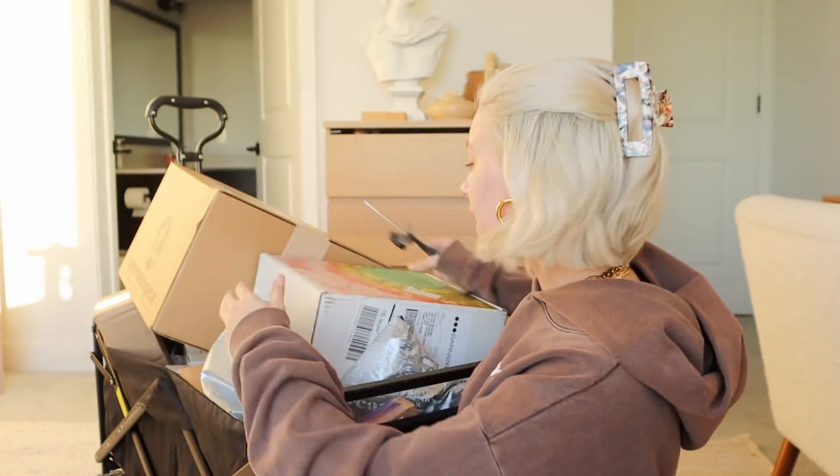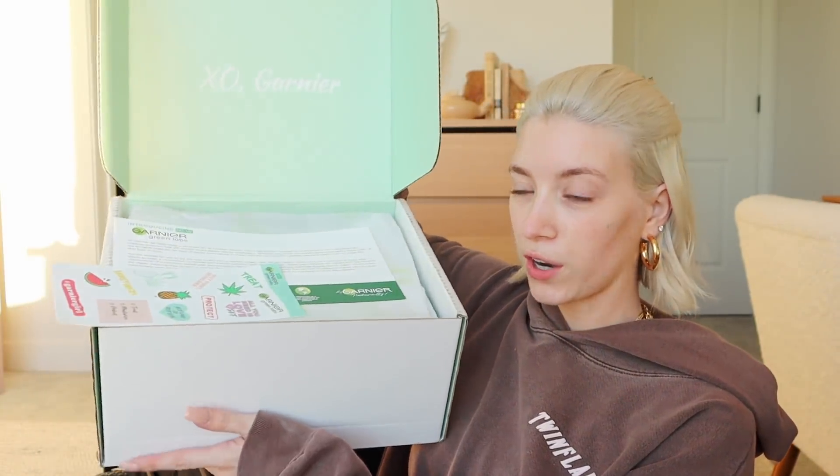First package is from Garnier — Green Labs. Their mission is to become more sustainable by creating products mindful of the planet. We have a micellar cleansing eco pad. I've been wanting one of these so bad — they're washable pads. Normally you use a cotton round to take your makeup off, but a reusable one really helps the planet and avoids single-use items. There are three in here.